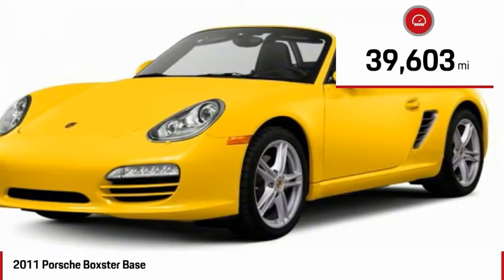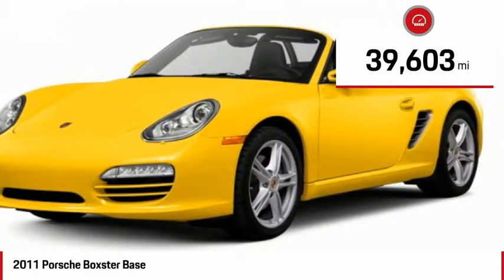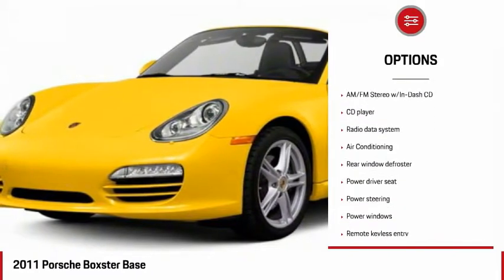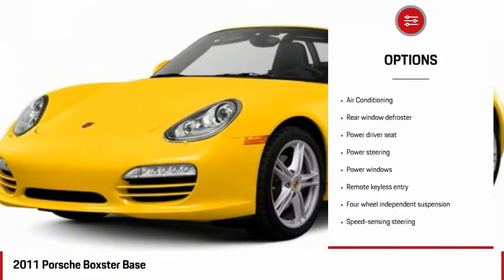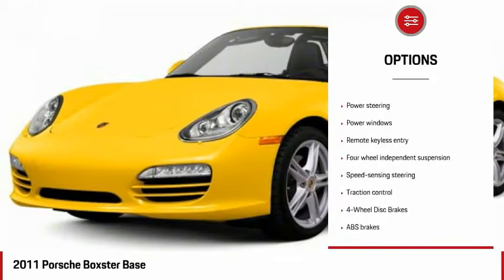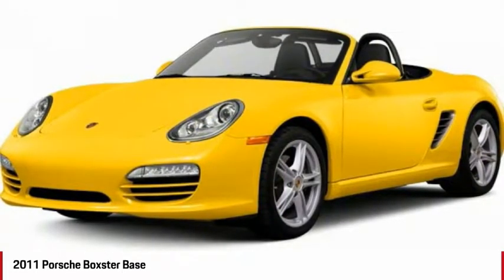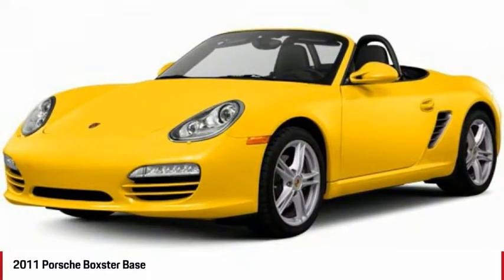This vehicle has less than 40,000 miles. Here are some of this vehicle's great options: traction control, leather-wrapped steering wheel, air conditioning, dual airbags, power steering, four-wheel disc brakes, electronic stability control, rear window defroster, power windows, and fog lights.